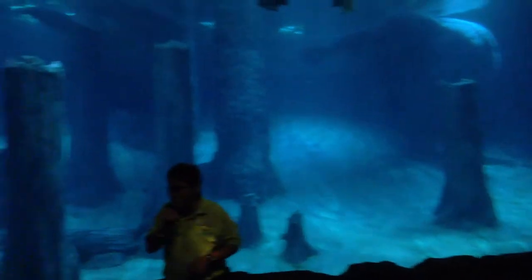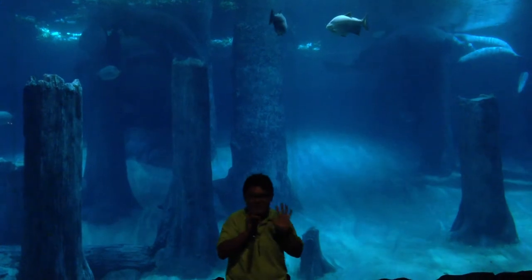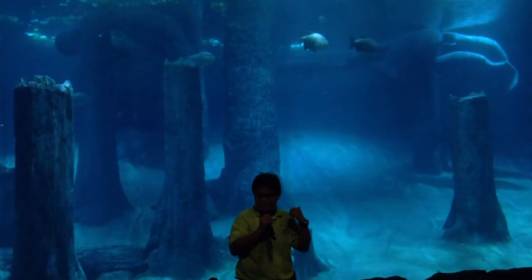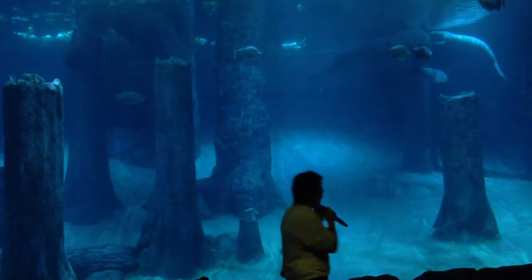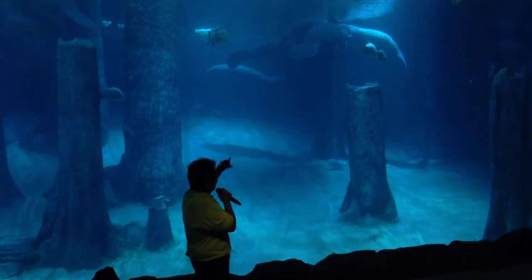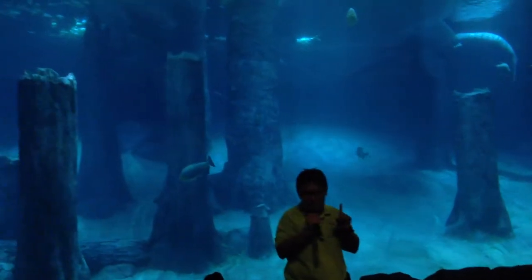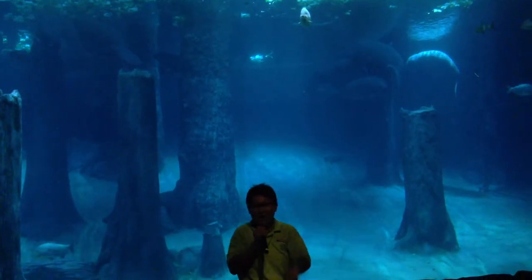Manatees are herbivores, which means they eat lots of plants. They have to eat up to about 10% of their body weight. Can you spot the biggest manatee? She is right behind there — her tail is facing us. She is the biggest manatee out of the 11 here. Her name is Eva.